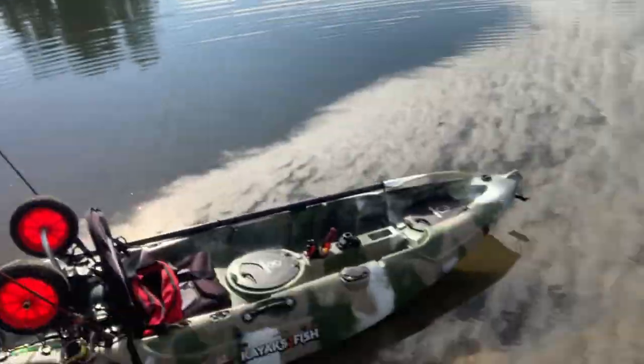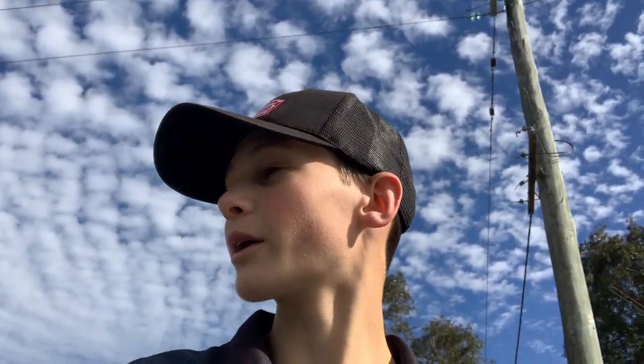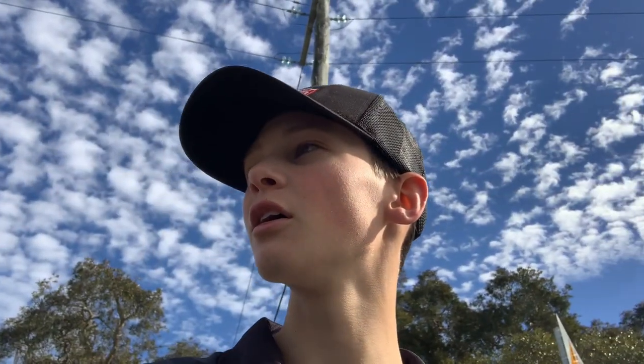G'day guys, welcome back to another video. I'm just down here at Cockle Creek, I'm about to launch a kayak and head over to Marmong Marina. The target species today is estuary perch, but hopefully we can pick up a couple of nice big winter bream or hopefully an estuary perch, but I don't like my chances. It's a pretty nice day in the middle of winter, a pretty warm day today, so we'll get going anyway.